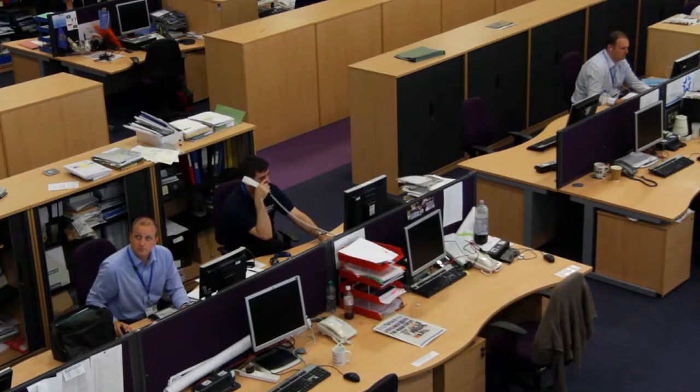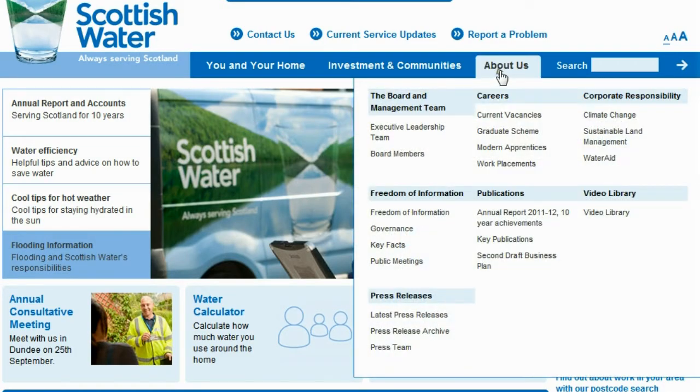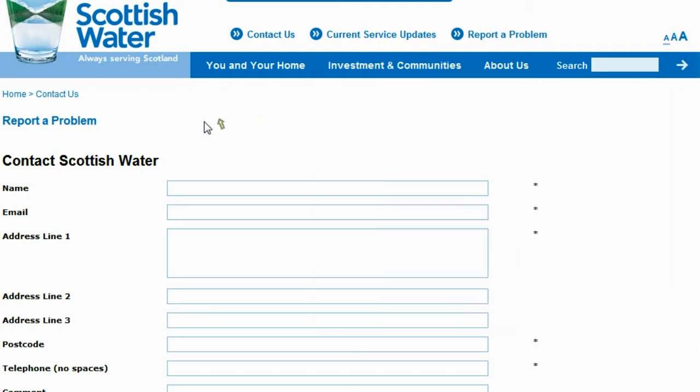We've got a much clearer perspective and offering to our customers. Our call centre staff find it much easier to work with and to post information up. We're seeing a slight drop-off in calls to the call centre — we suspect because we're supplying the information already in another form. We've had anecdotal feedback from customers that it's much easier to navigate the site and to get to the information you require.